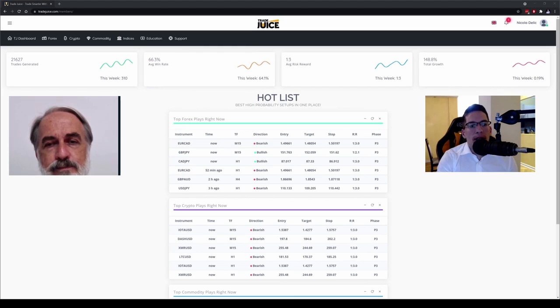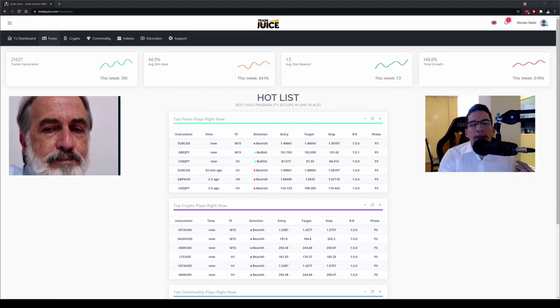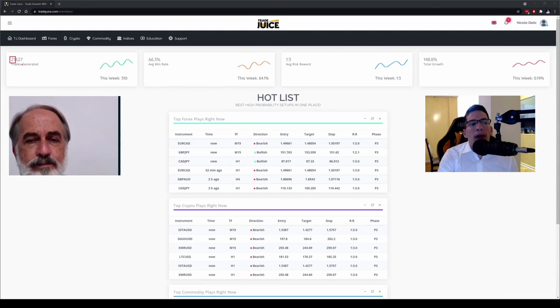At the top you have a small menu where you can navigate deeper into the platform. We have four different asset groups: Forex, Crypto, Commodities, and Indices. After that we have the Education Center and Support. Most people using TradeJuice stay right here — you don't need to have 20 things open just to not miss a trade. Everything you need to find a trade is right here. We've had over 21,000 trades, and this week alone we had 310 trades just from this platform.